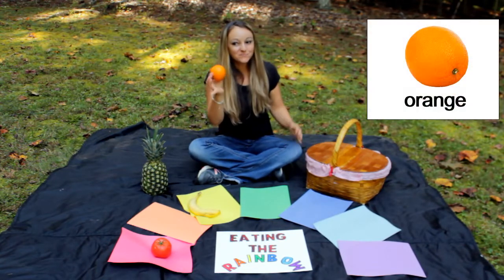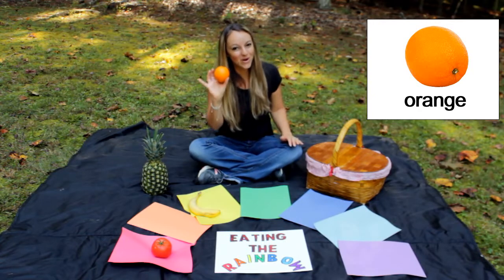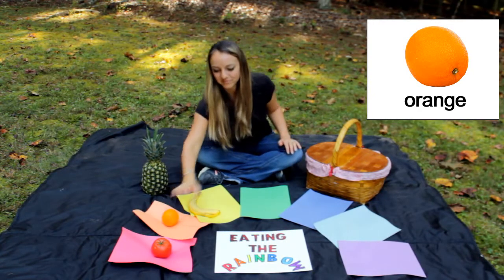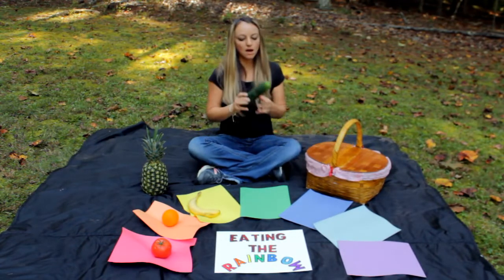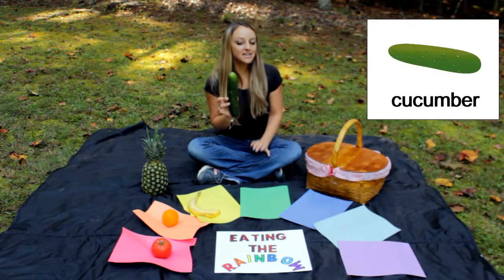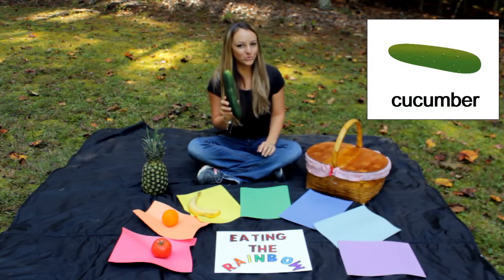Orange — the name gives it away. It's the color orange. Next, this is a cucumber. Cucumbers are green.